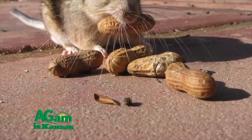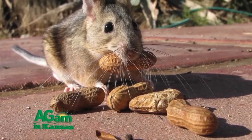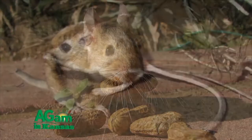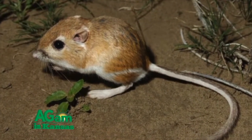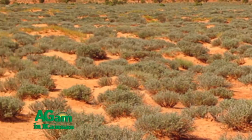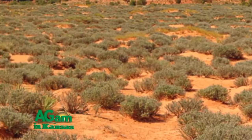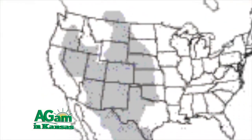Since they primarily feed on seeds, they gather as many as they can and stuff them into their little pouches. They spend their time outside the burrow gathering and hoarding, and wait till they get back to the nest to begin digesting their haul. They do not need much water, instead breaking down seeds with their metabolism, making them ideal survivors in the arid landscapes of the high plains.